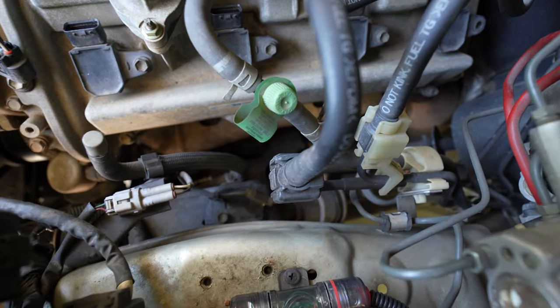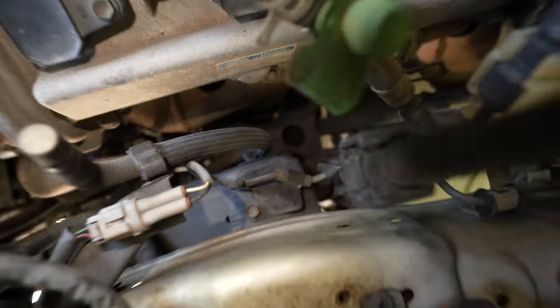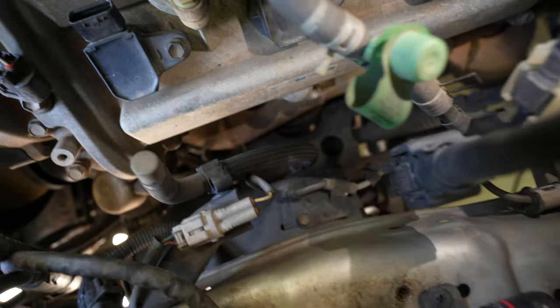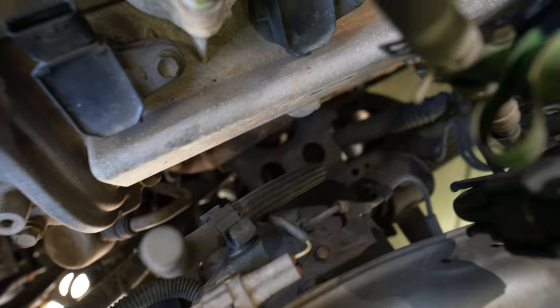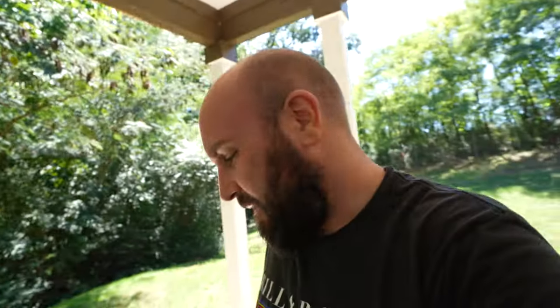Now on to the passenger side. And wrenching on your own wouldn't be the same if you didn't lose a 10 mil — so I did lose a 10 mil. Not the socket, but the nut. And you can't see it — it's all the way down in that hole over there. I'm going to try and fish that out.